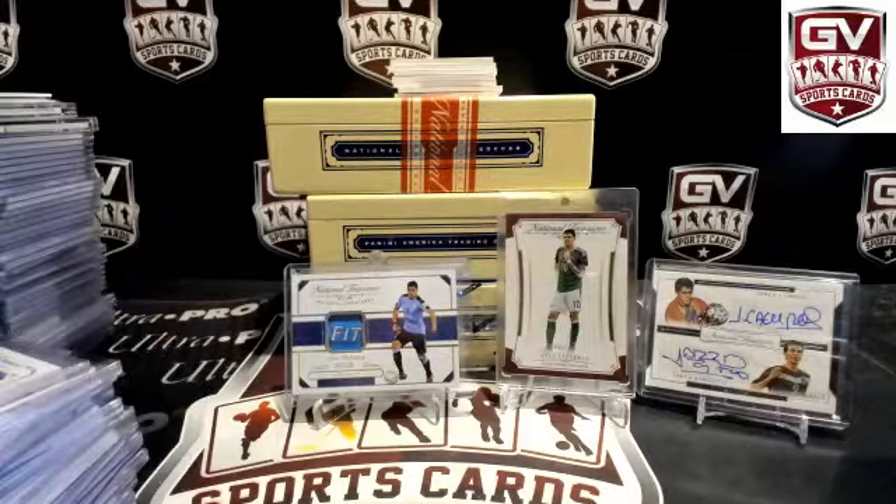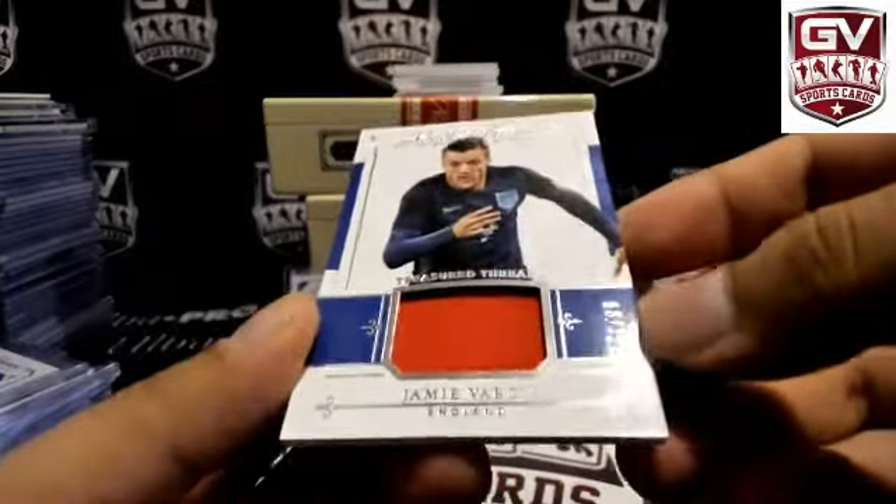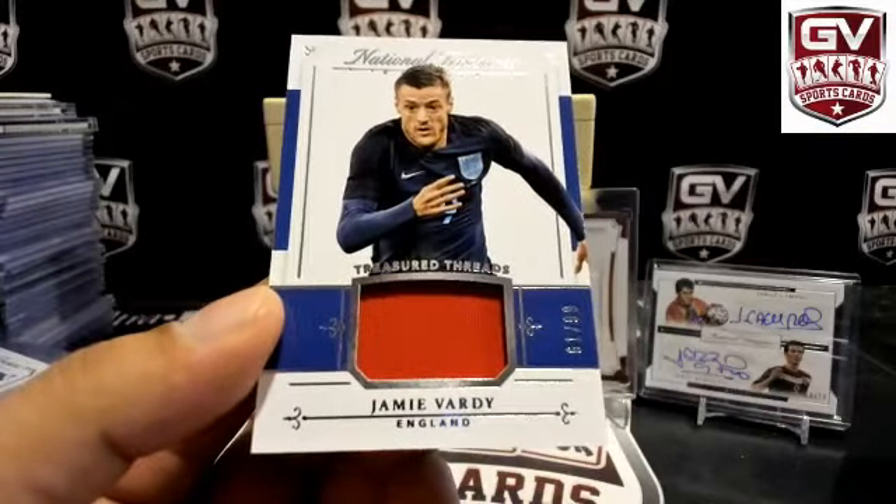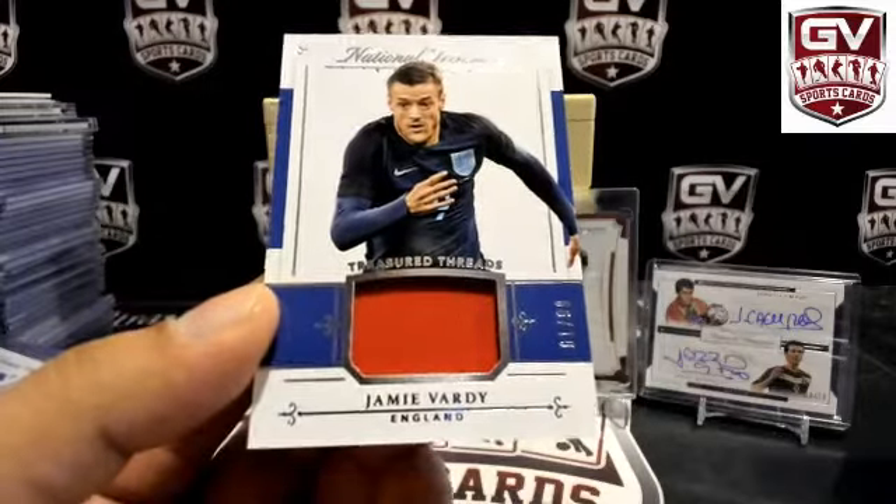Next up — Jersey piece. That one's sick. Jamie Vardy for England, 61 of 99. England — Patrick Link Sniper.